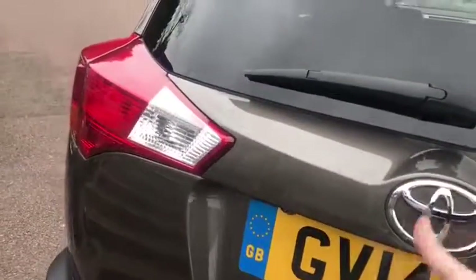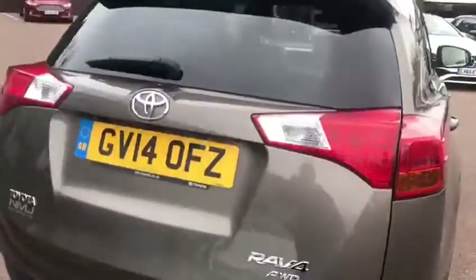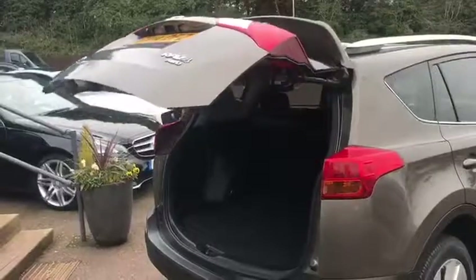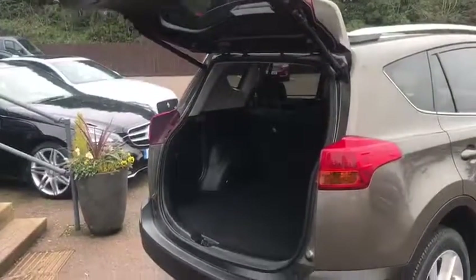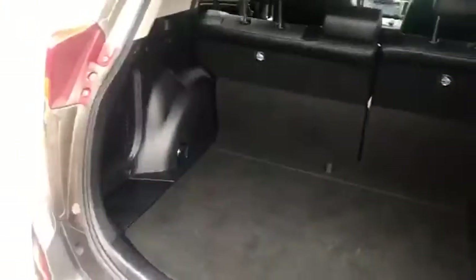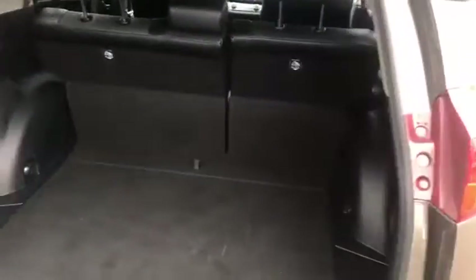I'll just open up the boot so you can see the automatic tailgate in action. Very nice, spacious boot as you'd expect — very clean and tidy as well. And once you're done, there's a button on there, just press that and down it goes.